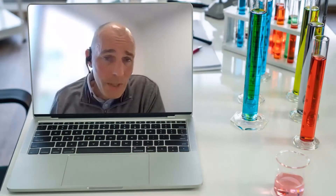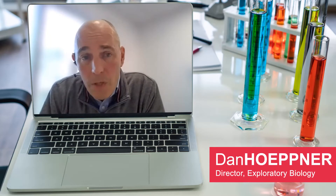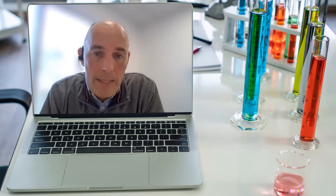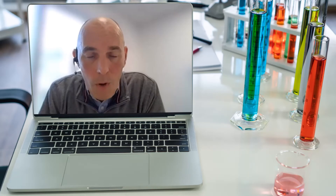In closing, I'd just like to say that ScienceExchange really provides a portal that enables significant streamlining of our business processes, so that we as scientists and science managers can focus more on rapidly testing hypotheses and delivering the next generation of therapeutics to our patients who are waiting.